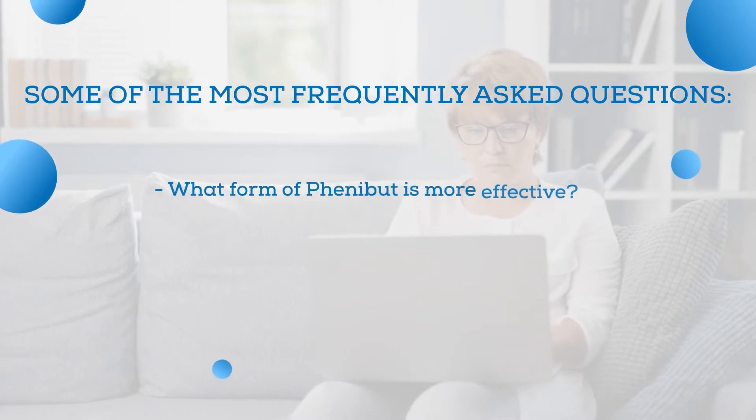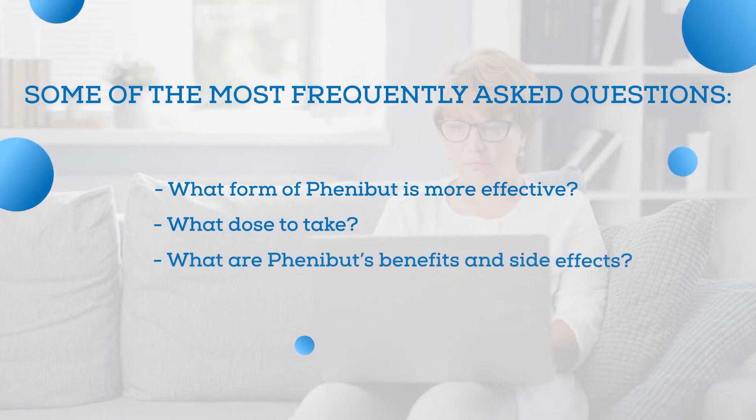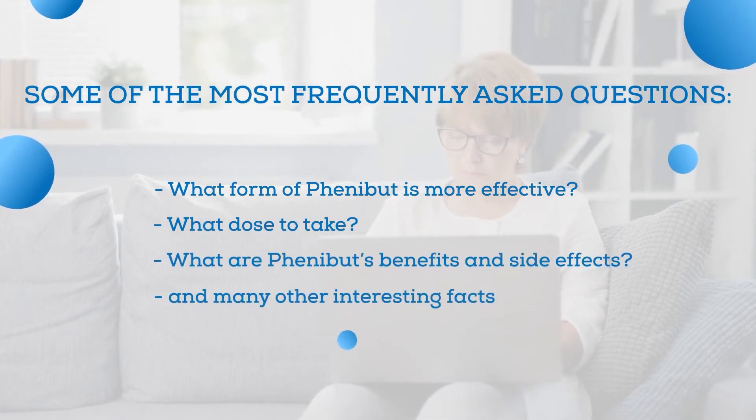What form of Phenibut is more effective? What dose to take? What are Phenibut's benefits and side effects? And many other interesting facts.